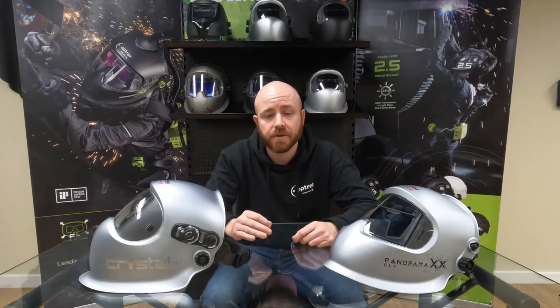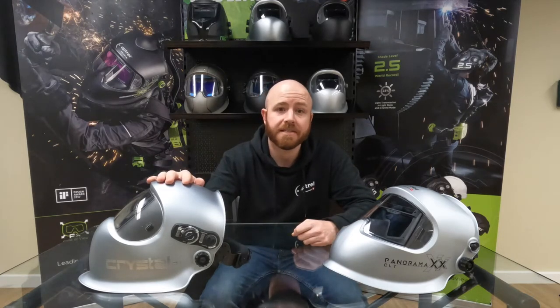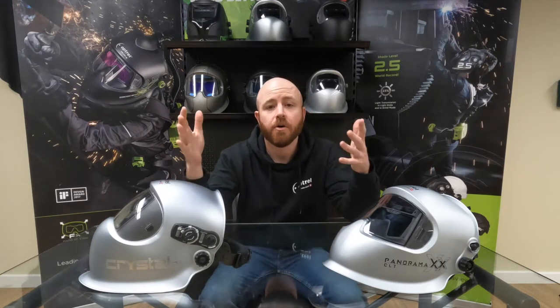One of the most common questions we get is what does the clarity actually look like on the Crystal Lens? To answer this question, we got a little creative and strapped a GoPro to the inside of a Crystal 2.0. Hopefully this gives you a better idea of what it's like to be in the driver's seat while welding with the Crystal Lens on.